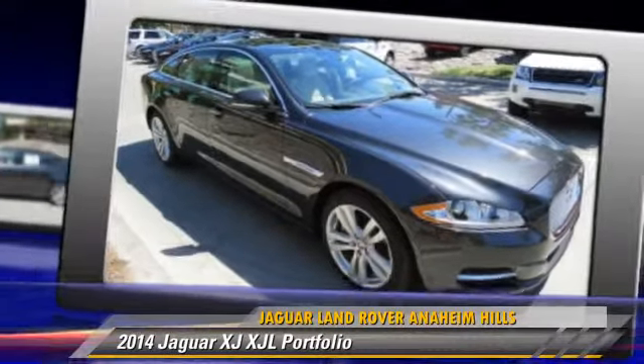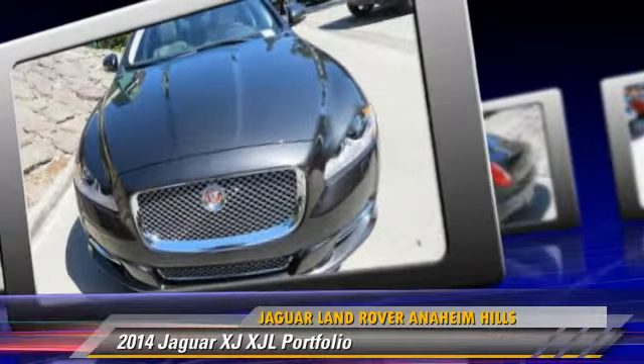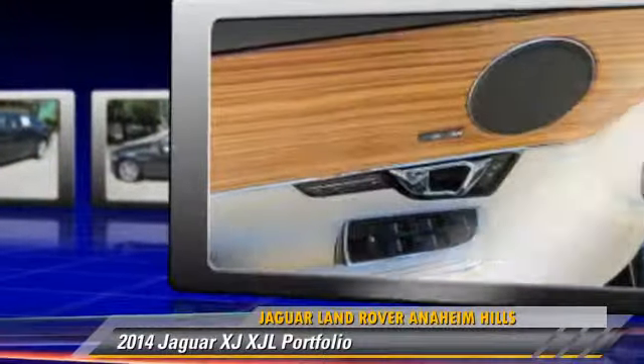Comfort and convenience features include Bluetooth wireless, satellite radio, backup camera, navigation system, HD radio, and air suspension. Give us a call to schedule your test drive today.